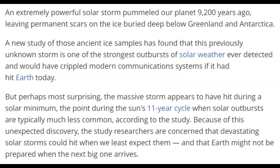An extremely powerful solar storm pummeled our planet 9,200 years ago, leaving permanent scars on the ice buried deep below Greenland and Antarctica — both poles. A new study of those ancient ice samples found that this previously unknown storm is one of the strongest outbursts of solar weather ever detected, and would have crippled modern communication systems if it had hit Earth today. But perhaps most surprising, the massive storm appears to have hit during a solar minimum — the point during the sun's 11-year cycle when solar outbursts are typically much less common.